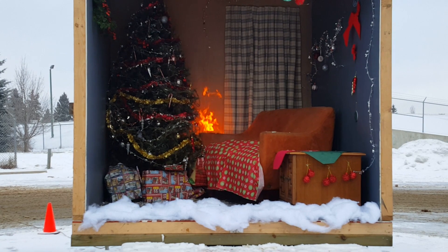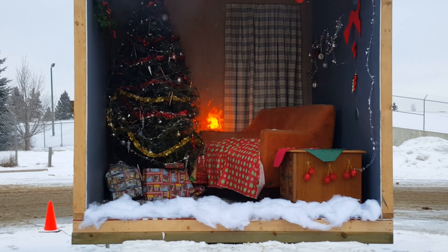It's just really important that we keep our trees extremely well watered.